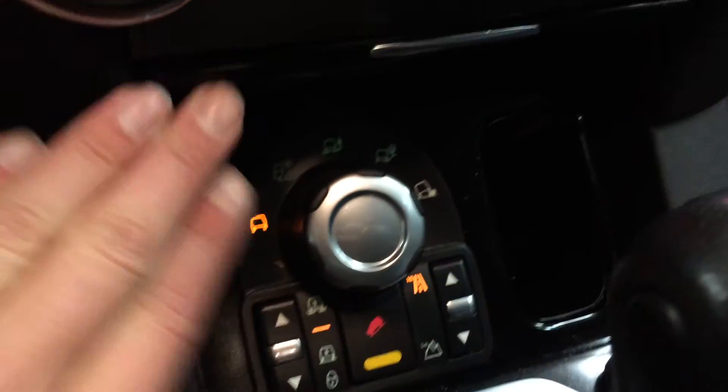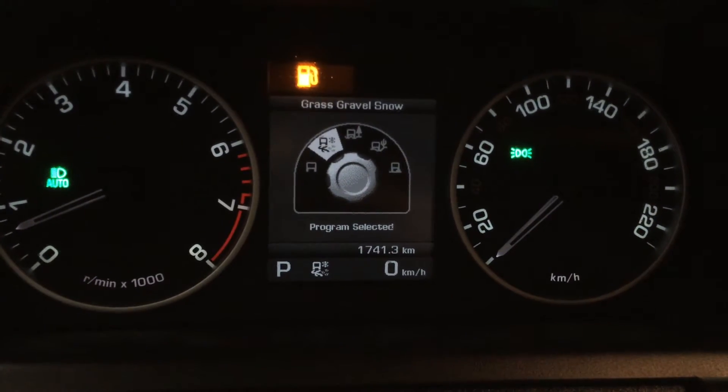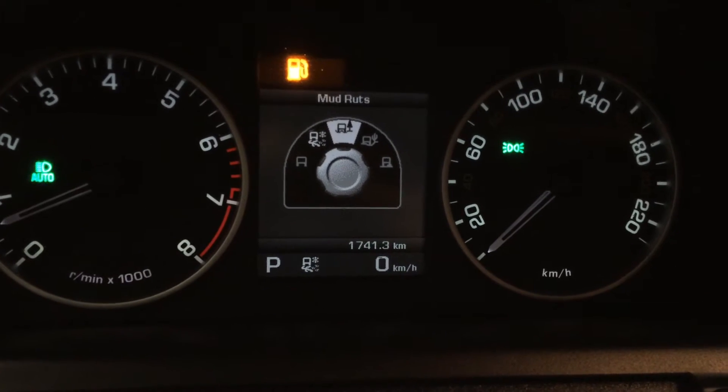Little cubby hold. You have your special terrain programs here — it shows up on the display screen. So grass, gravel, snow, mud rut, sand, and rock crawl.